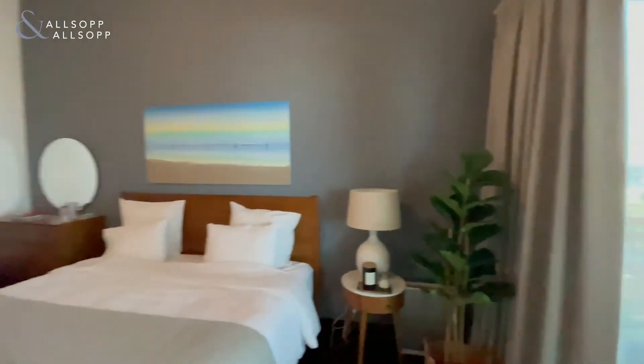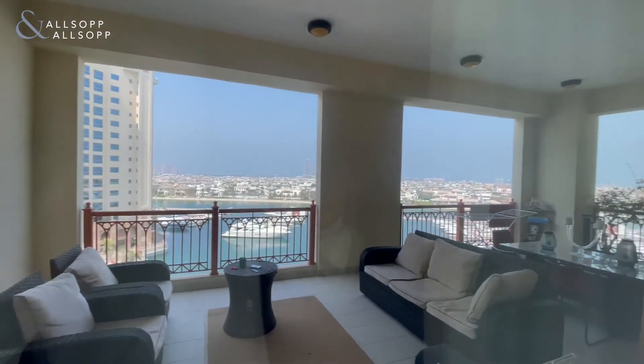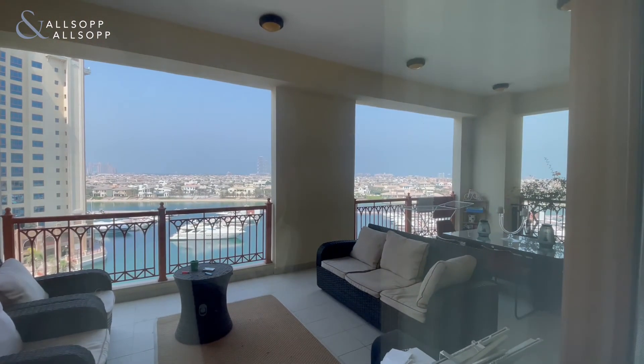So there we are — the master bedroom with views of the fronds and the marina. If you need any more information relating to the property, get in touch. My contact details are 0585 241233. Alternatively, my email is connor.e@allsopandallsop.com. Thank you.